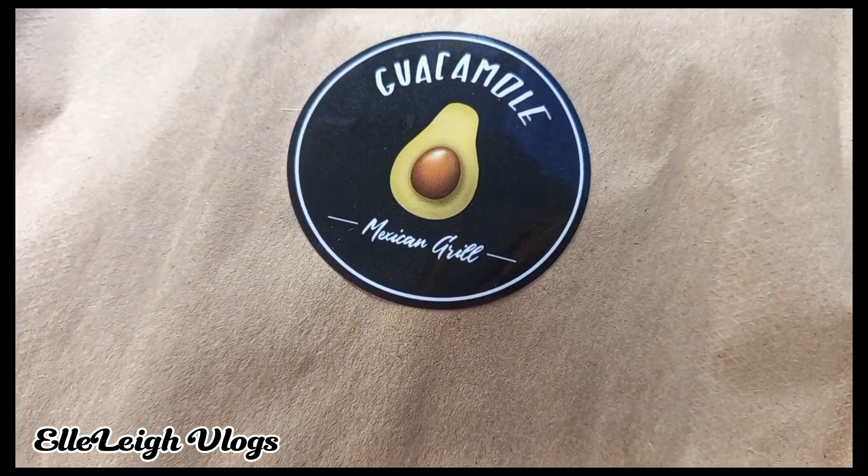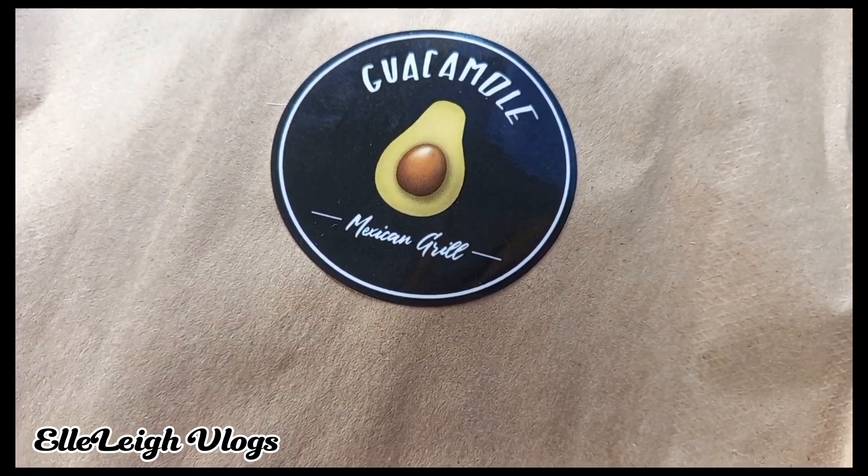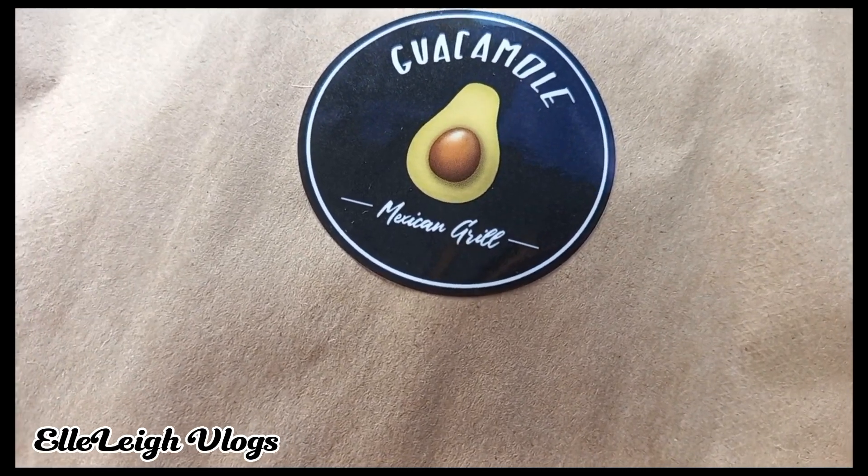I'm going to do a review of the Guacamole tacos. I decided to take the soft tacos.